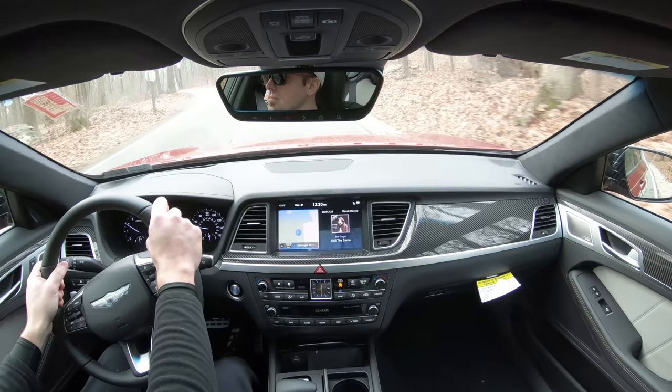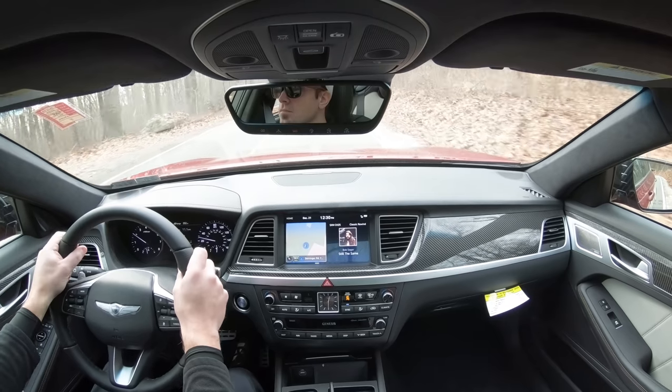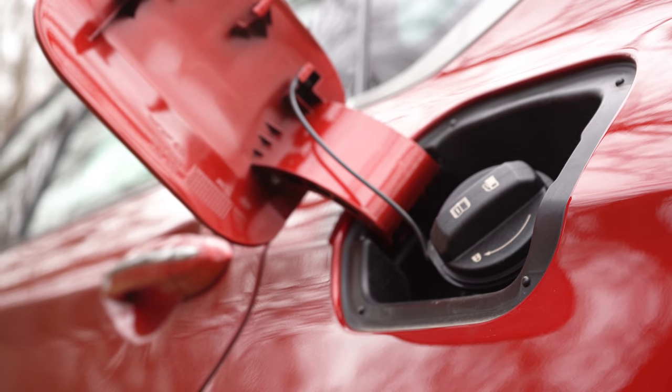Fuel economy numbers come in at 17 city / 25 highway for rear-wheel drive, and 17 city / 24 highway for all-wheel drive. If it were me, I'd probably go with the all-wheel drive — it's only a one MPG difference and you can drive it in the snow here in Pennsylvania. Also worth noting, the G80 Sport takes premium unleaded fuel, 91 octane or higher.